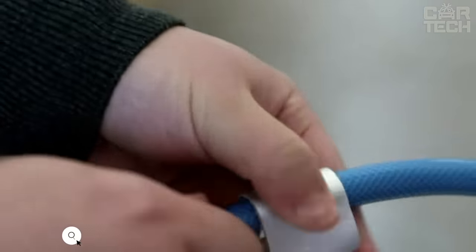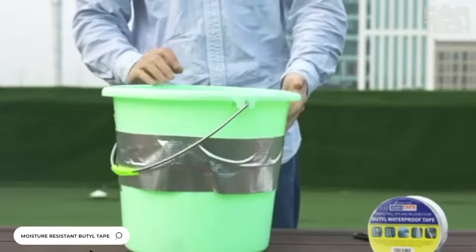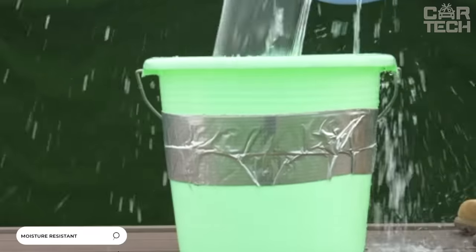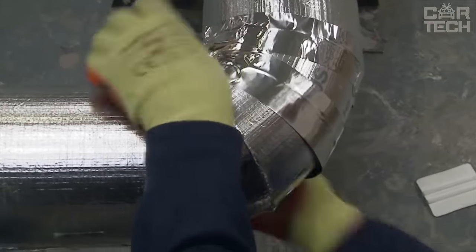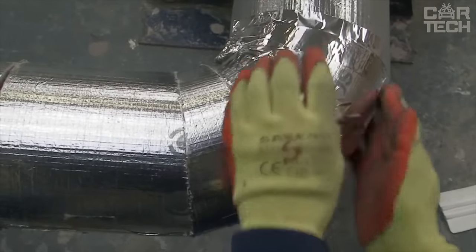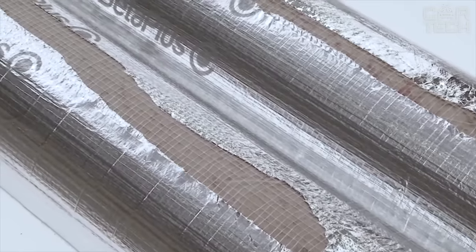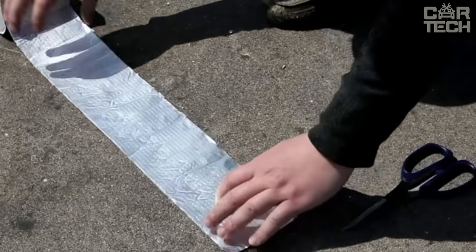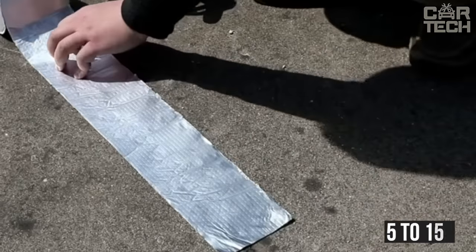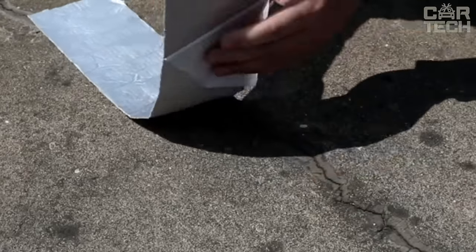Moisture-resistant butyl tape is most often used for gluing glass into car headlights. Due to its excellent strength and hydrophobic properties, it is highly popular and can also be used by craftsmen in other areas and in construction. The seller offers different sizes in rolls — width can vary from 5 to 15 centimeters and the length of the coil from 5 to 10 meters.